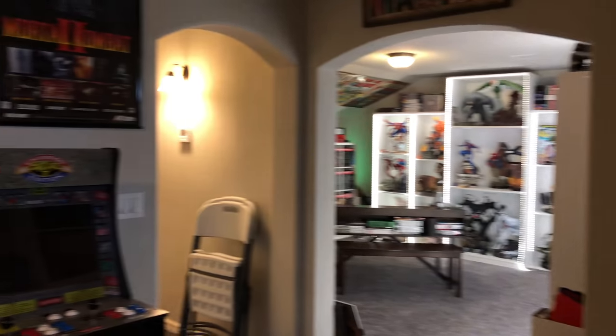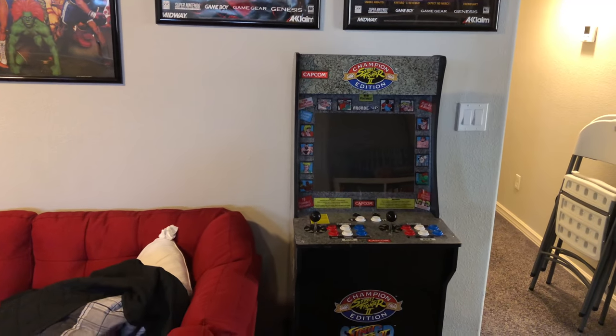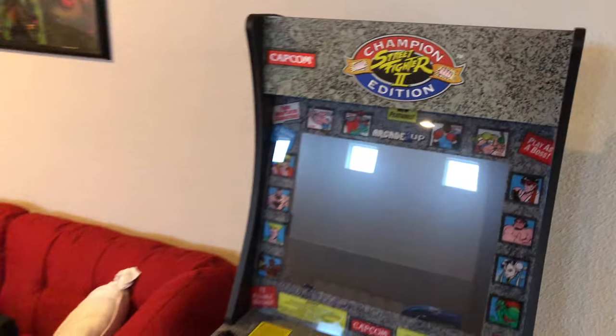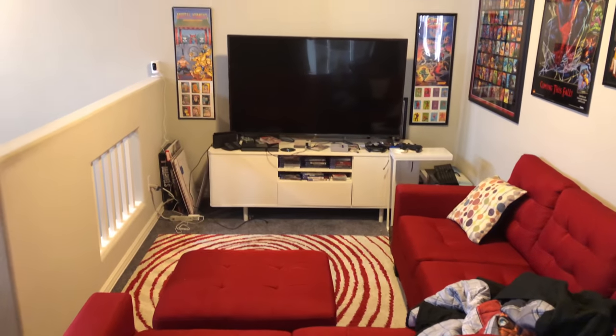So the loft — we still got the one-of Arcade Street Fighter. The Mortal Kombat one is coming out in September. Still got the little gaming area.